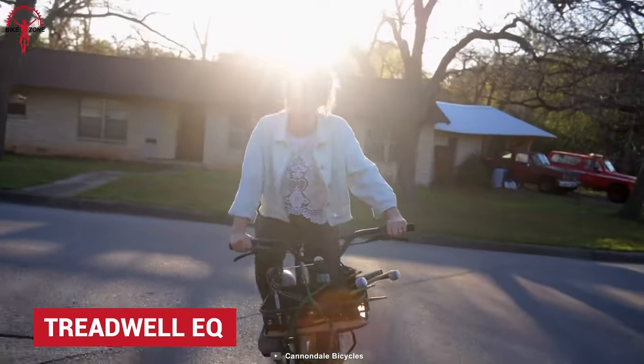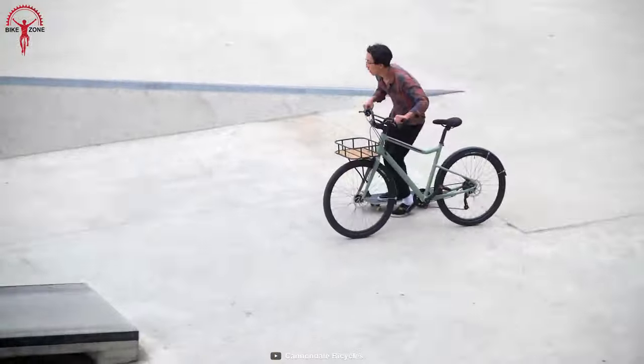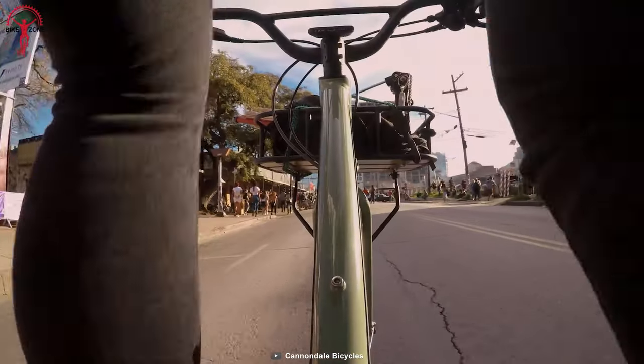Rediscover your hood riding on Treadwell EQ, from the city center to the oldest parts of the city. A fun ride that takes riders to places — that is all that Treadwell EQ is trying to be.